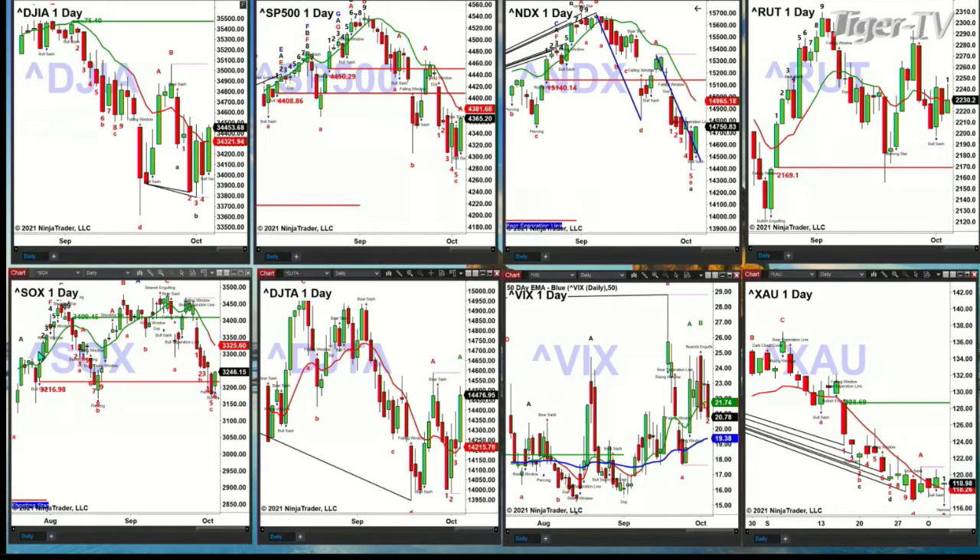Yesterday, it looked like the SOX was going to bust to the downside when you had a close below its breakout level of 3216. But much like the last time it did that — back on August 18th — that was also a false move. Prices regained that level. Price should now target its oscillator and change line, currently printed at 3325.